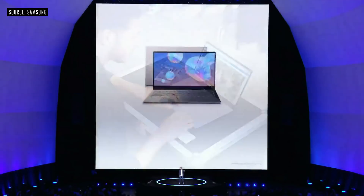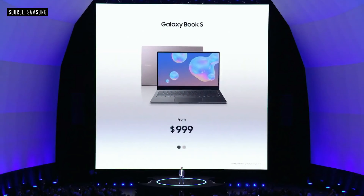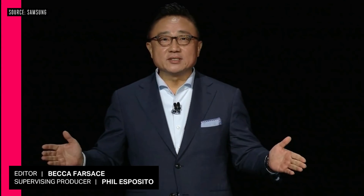Thank you to all who joined us through the live stream from all around the world, as well as here at Barclays. Please enjoy the showcase. Thank you.